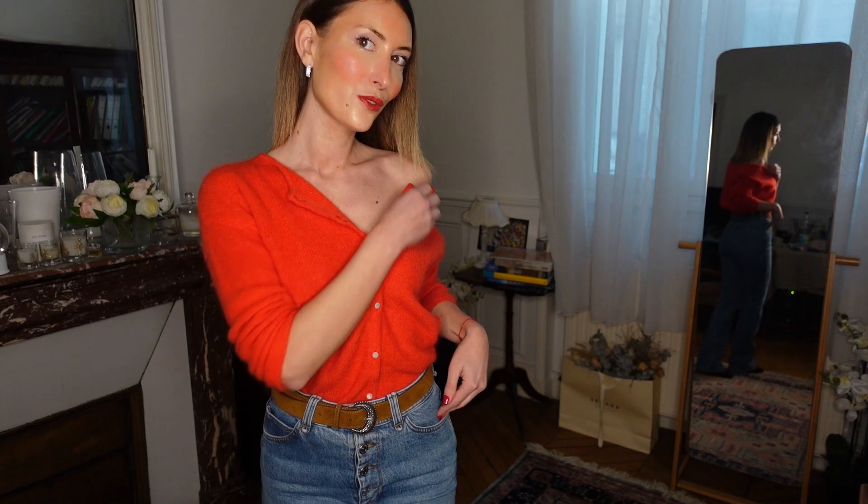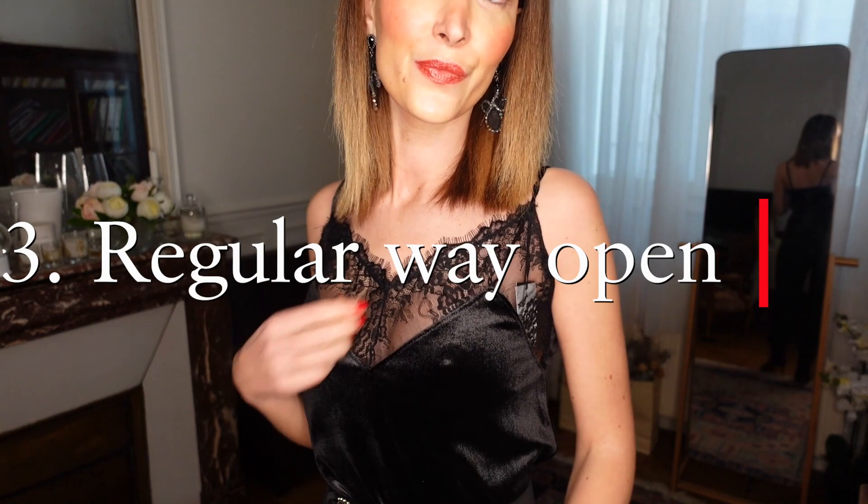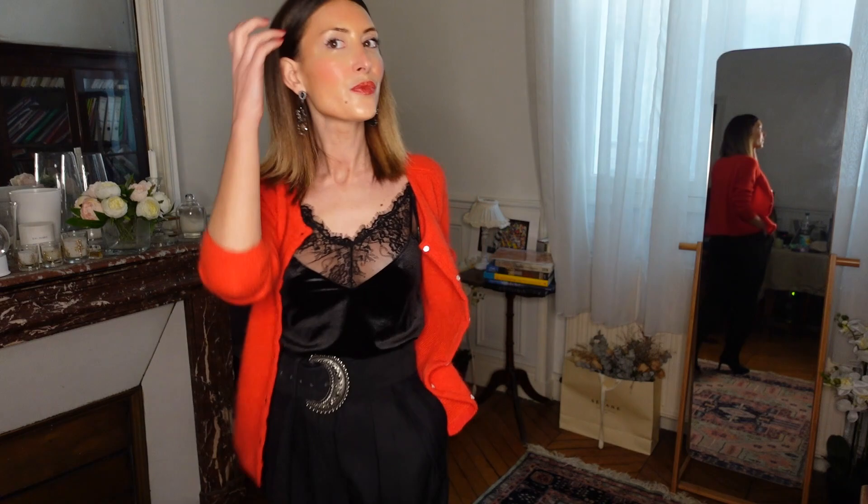The third way is the regular way, open. I love to wear the gilet with a beautiful lace top or sexy top. In this video I'm wearing a lace caraco with my favorite beige pants. I'm just wearing the cardigan in the regular way — all buttons open in the front, gilet open. I love to wear the gilet when I get cold during the night in Paris when I go out.